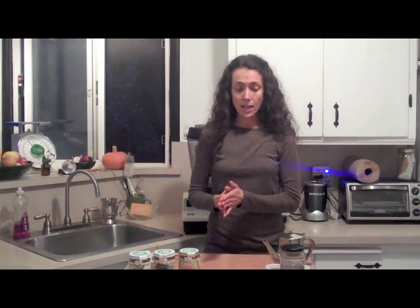Traditionally, golden milk is a drink made from a turmeric paste, cow's milk, a sweetener of some sort, and a little bit of black pepper. This is a very, very healing drink, and I wanted to share my version where rather than using a traditional cow's milk, I make a milk from nuts and seeds. Today I'll be using Living Tree's Alive Organic Almond Butter to cream up this very healing tonic drink.